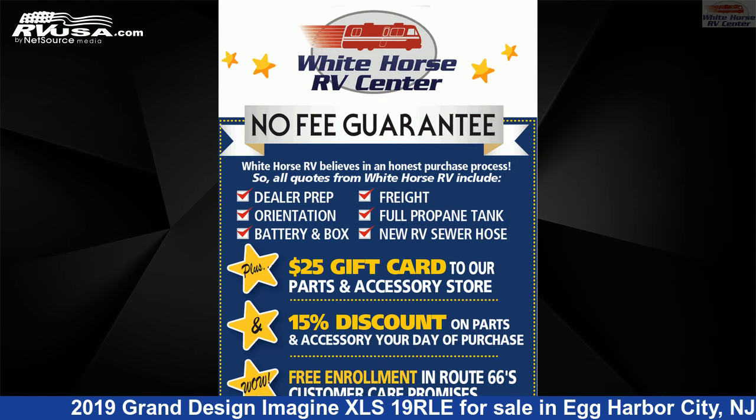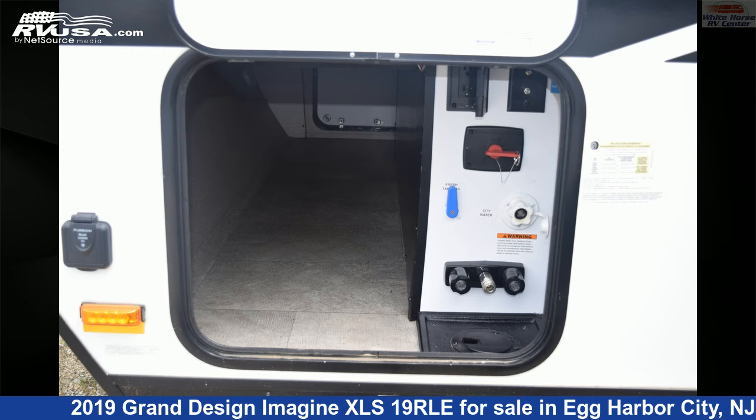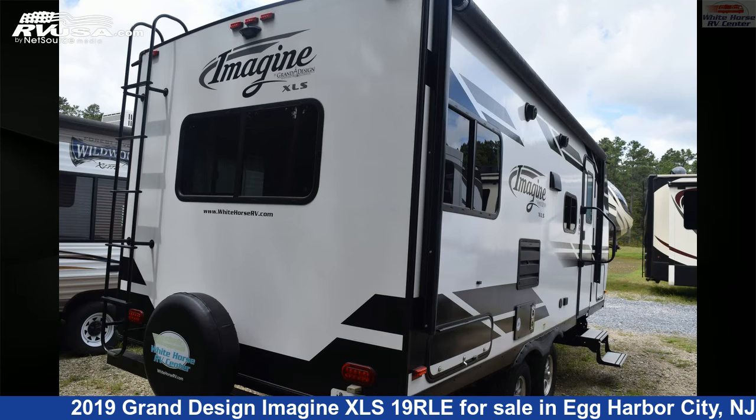This used Grand Design is 23 feet 6 inches in length and features sleeps 4, auxiliary battery, TV, CO detector, skylight, LP detector, stovetop burner, air conditioning, smoke detector, water heater, spare tire kit, and 43 gallons fresh water capacity.